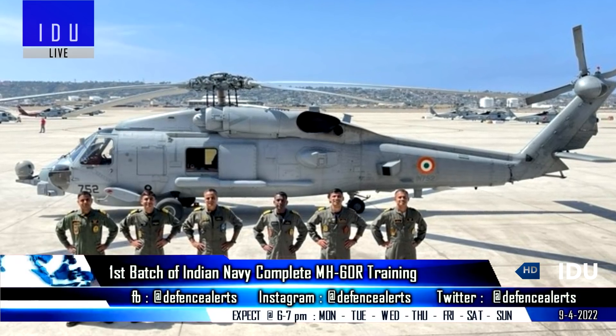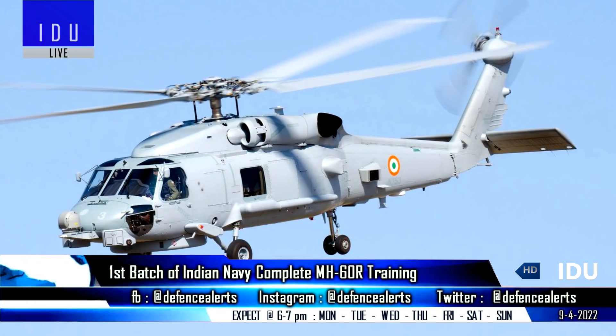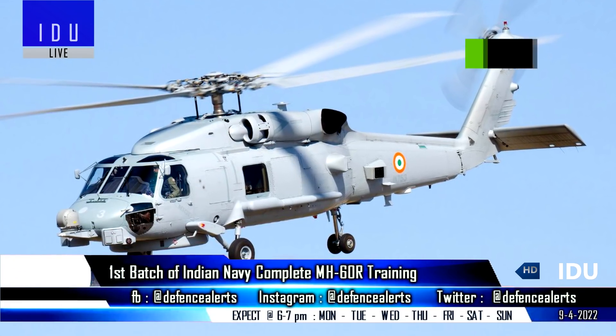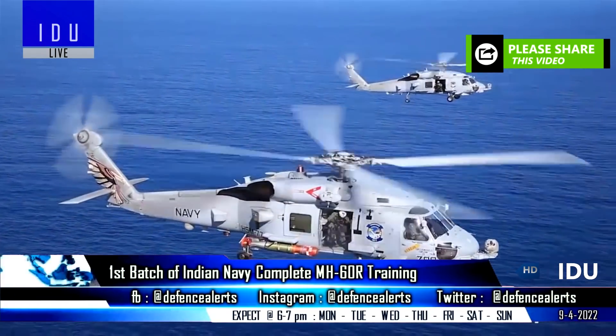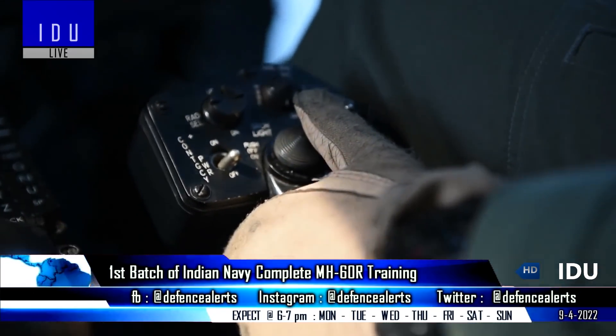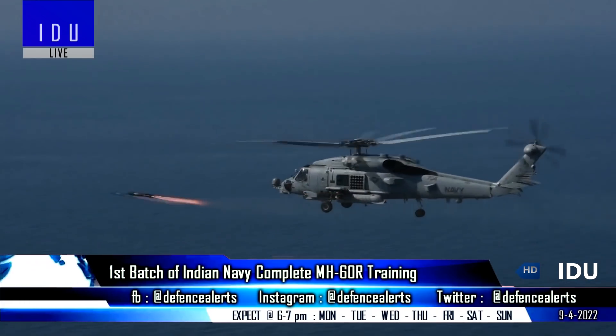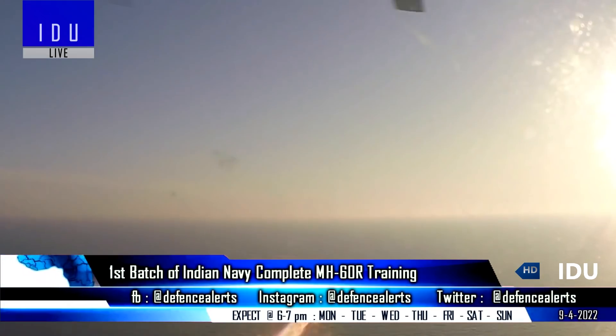The first batch of Indian Navy aircrew has completed its training in the U.S. to operate the MH-60 anti-submarine helicopters. The completion of the 10-month training comes ahead of the delivery and induction of three helicopters into the Indian Navy by June 2022, while the remaining 21 helicopters will be delivered by 2025.